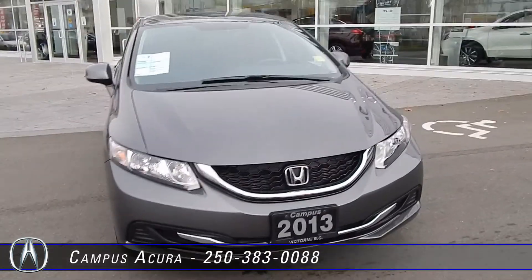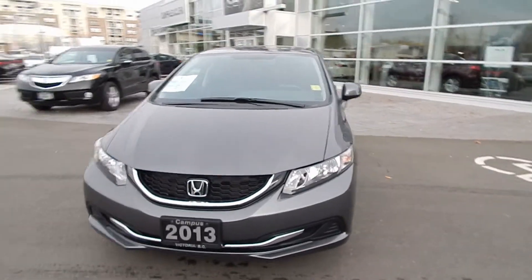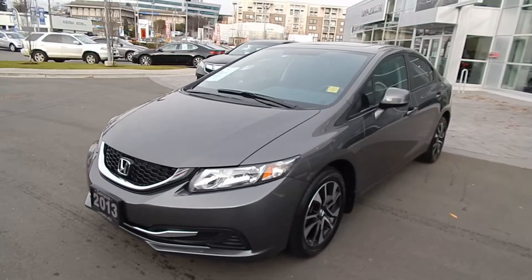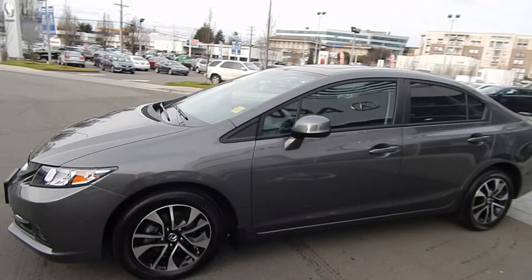Welcome to Campus Acura in Victoria on Oak Street. This 2013 Civic was an island-driven Honda with just 17,000 km. With amazing value, fuel economy, cost of ownership, and resale value, it's no surprise that the Civic is a favourite.